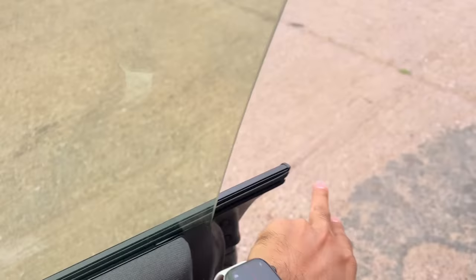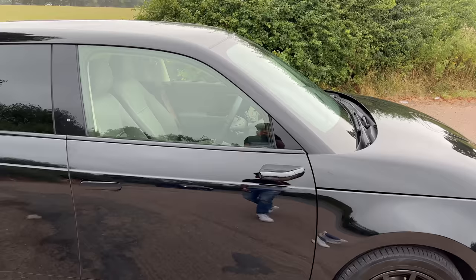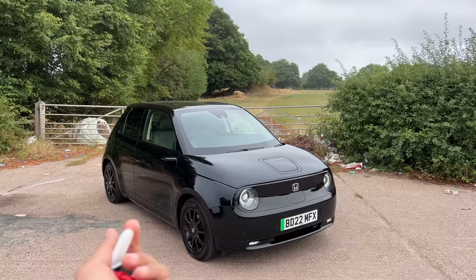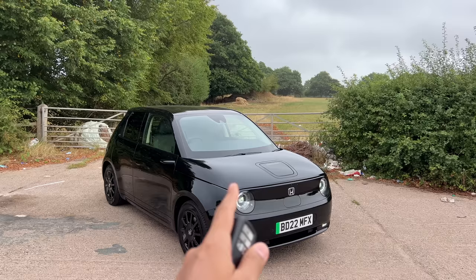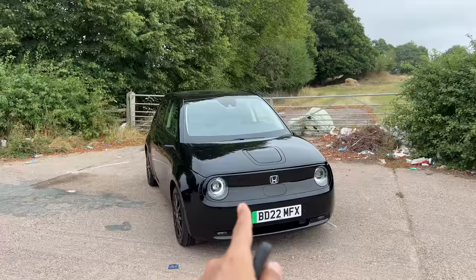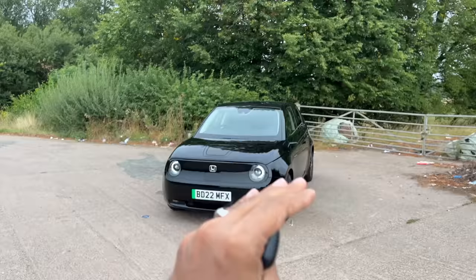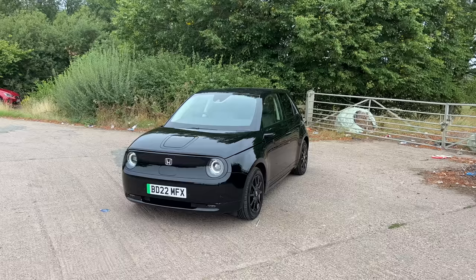Let's get out — it's raining a bit but no worries with the cameras because they have a water-repellent coating. This is not the first Honda electric car — the first was the EV Plus launched in 1997, which was way ahead of its time. This is the second most expensive Honda car in the UK, after the CRV. There was a subsidy of around £3,000 on this car, which was reduced to £2,500, and now there is no subsidy at all.